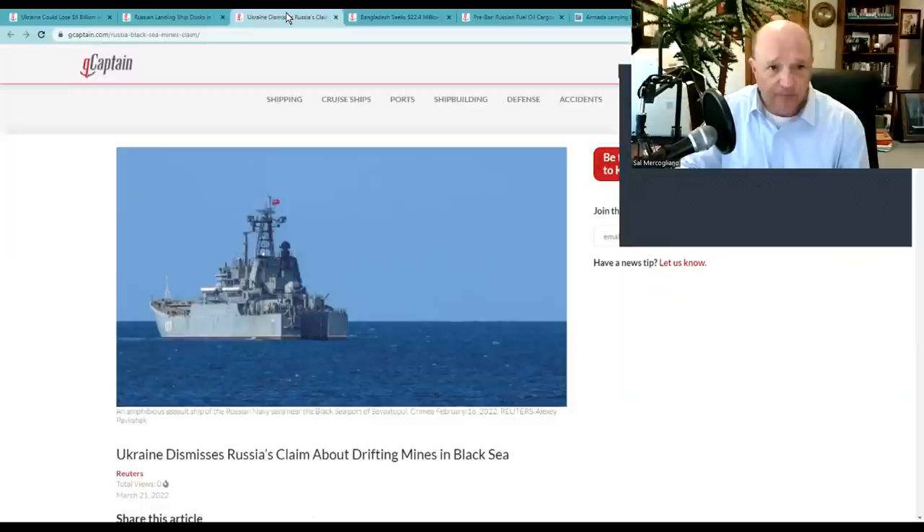Ukraine has dismissed Russian claims about drifting mines in the Black Sea, but the Ukrainians have mined the Gulf of Odessa and some of those mines are going to break loose and drift. I'm really interested in why NATO hasn't deployed their mine-sweeping group into the Black Sea, because there are going to be floating mines heading south — eventually discovered by vessels engaged in commerce with Romania, Bulgaria, Turkey, and even Russia.